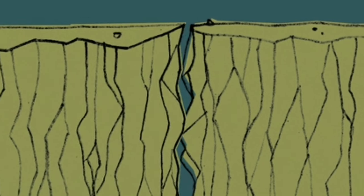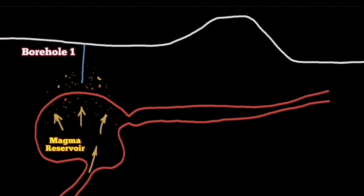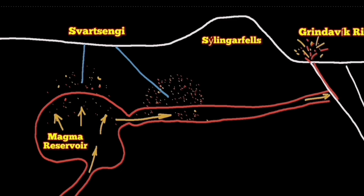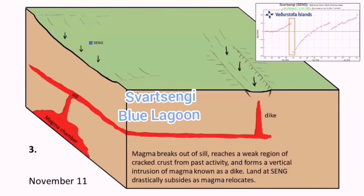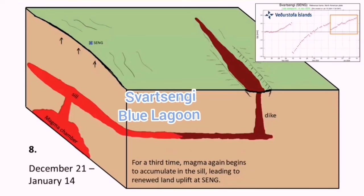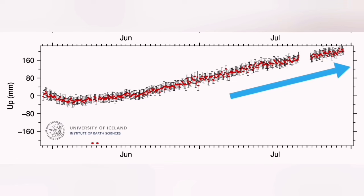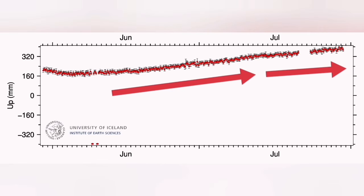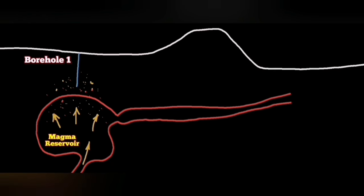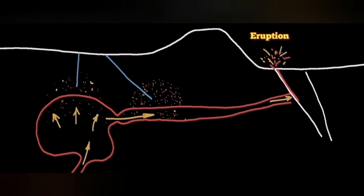These earthquakes are not tectonic — they are opening up a pathway for the dike of magma to rise to the surface. These are localized not over the Svartsengi but under the Sunuka crater chain where the previous eruptions happened. We see the slowing down of the uplift of the land, meaning the flow of magma in and out is not happening. We have not yet recorded a change of pressure, but the data may change at any moment.